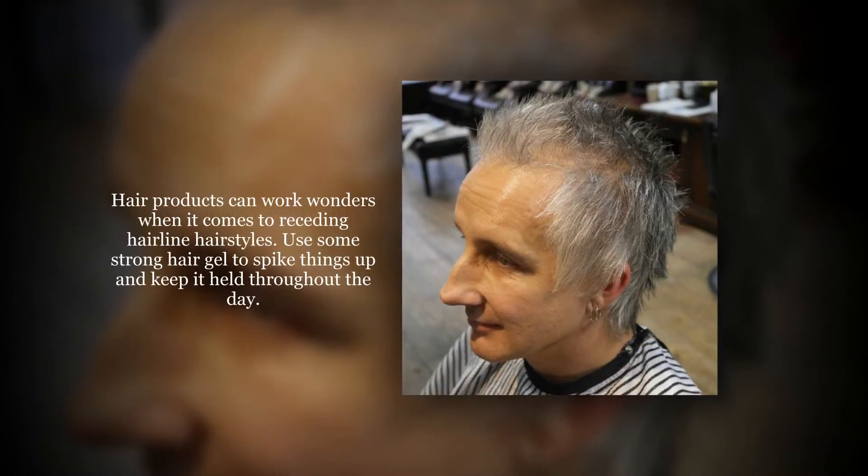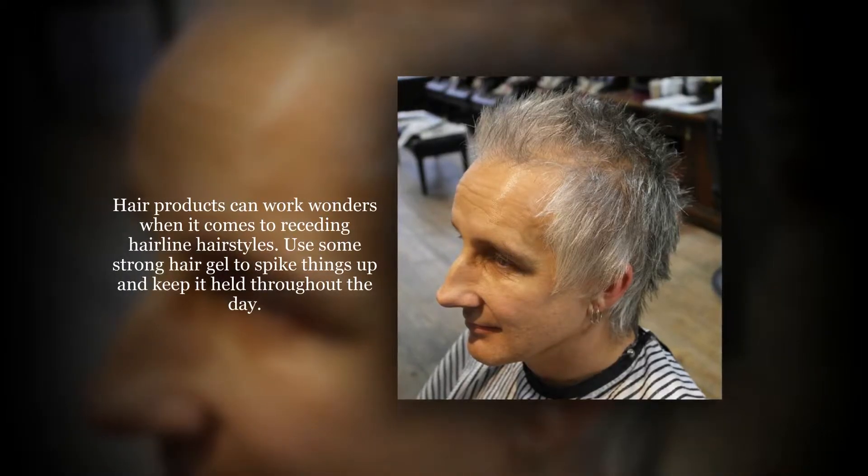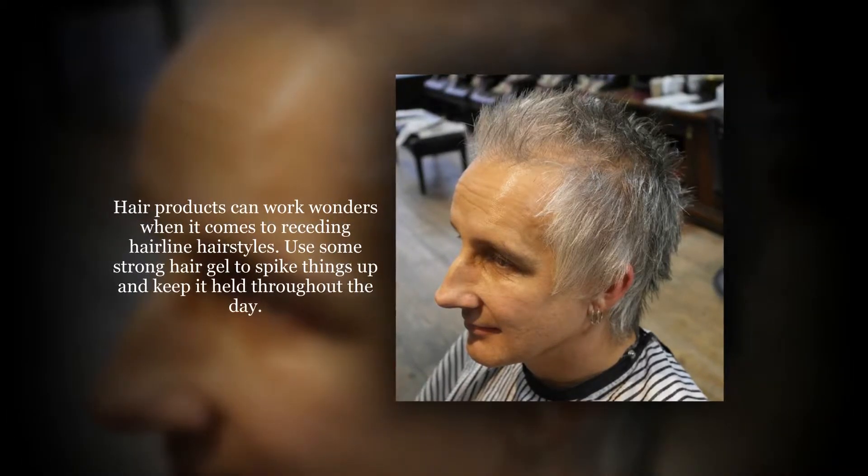Hair products can work wonders when it comes to receding hairline hairstyles. Use some strong hair gel to spice things up and keep it held throughout the day.